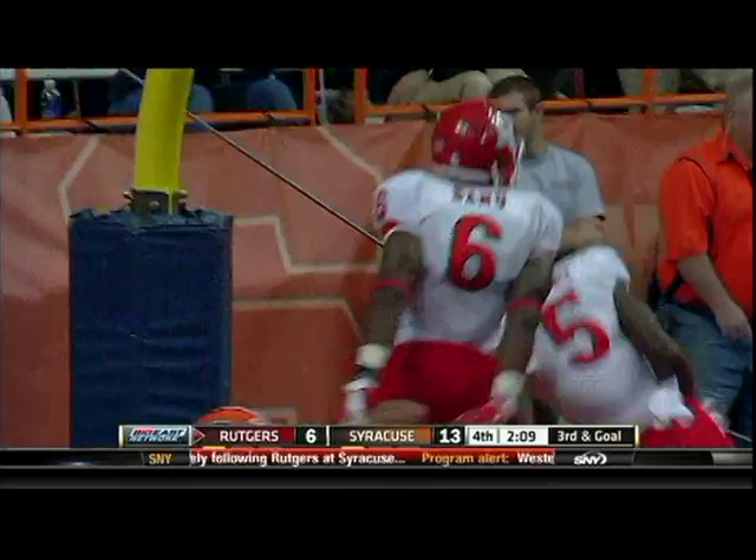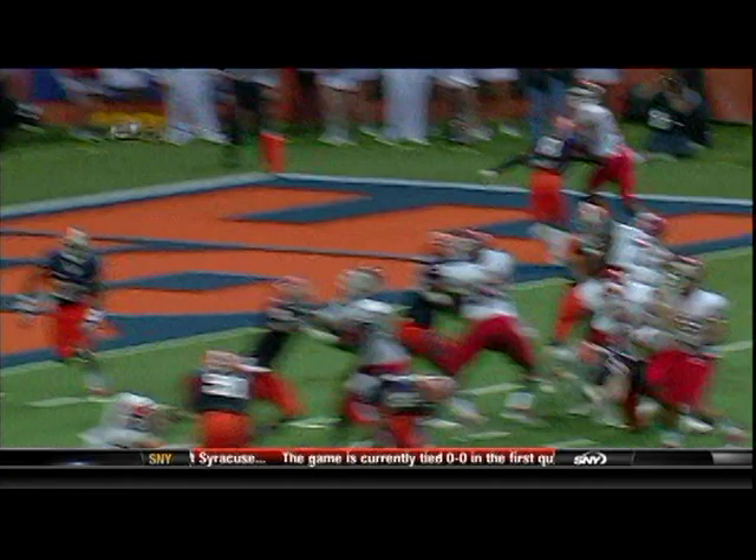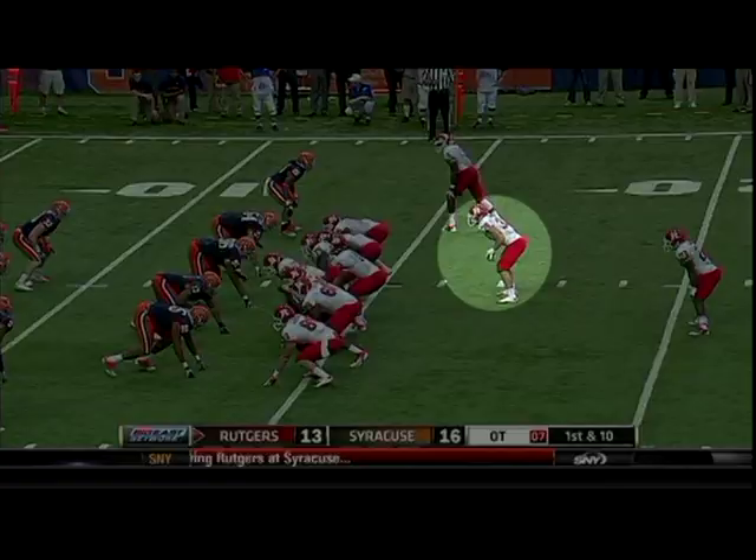Nova fires — touchdown Sanu! The quarterback found his big-play receiver. It was a blitz from the strong side, the right side, and Sanu makes the catch. Two minutes and nine seconds to go. Syracuse has the ball — remember Ryan Nassib.